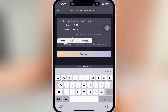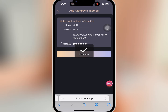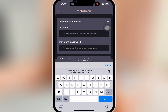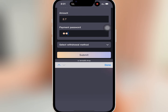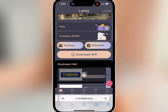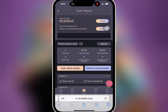I will paste my USDT address and enter my transaction password. Once done, I will tap on 'Submit' to finish. It is successful. I'll go back to make the withdrawal — I'll enter the amount I want to withdraw and my payment password, select my withdrawal method, and submit the withdrawal.